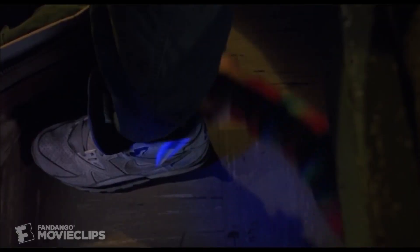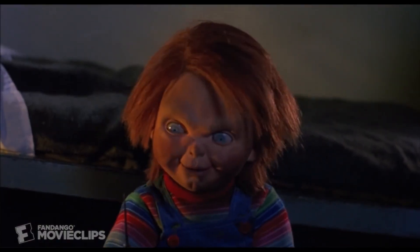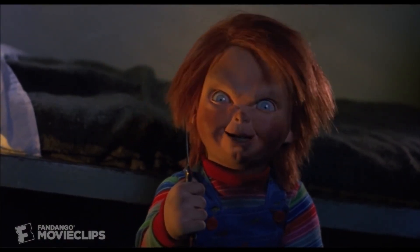Then we get the scene where Chucky finally reveals himself to Andy. All of Andy's worst fears have come true. It's been eight years, but Chucky lives and he's back again.